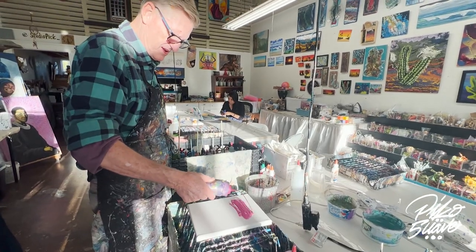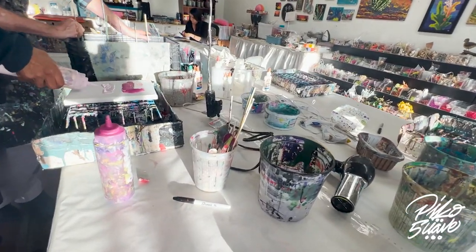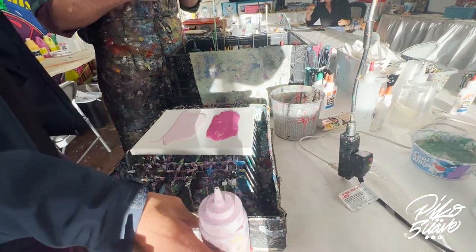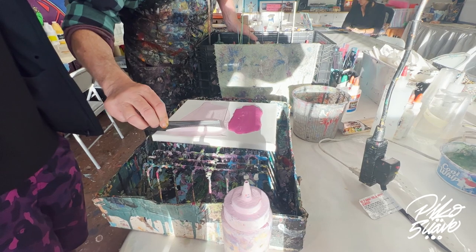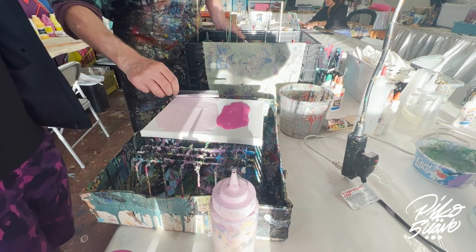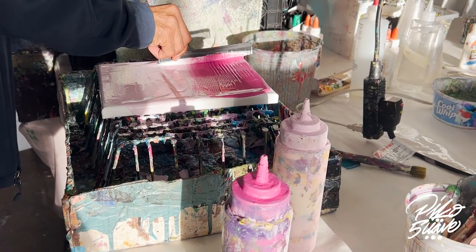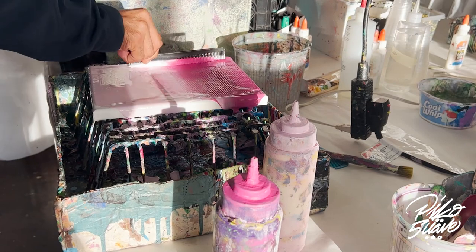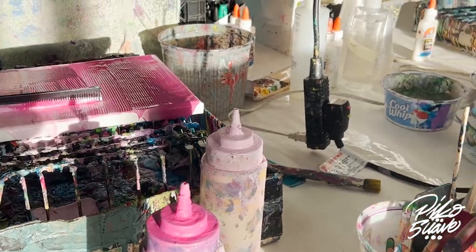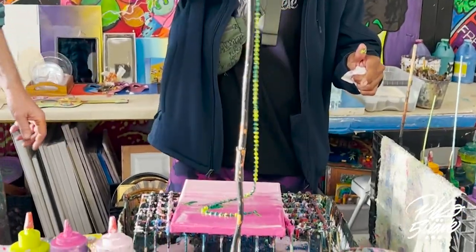Nice puddle going. We're going to push that around with a comb in a second. You just want to push it around until you get the surface covered, then you can start busting it off the sides. I'll give you a brush if you want to paint the edges. This is the first layer, and then we're going to drop a chain on it.